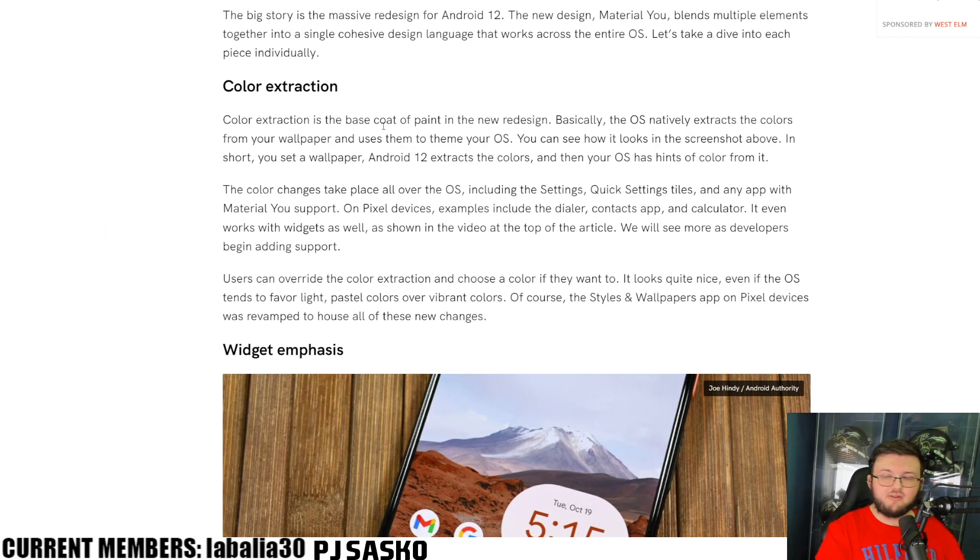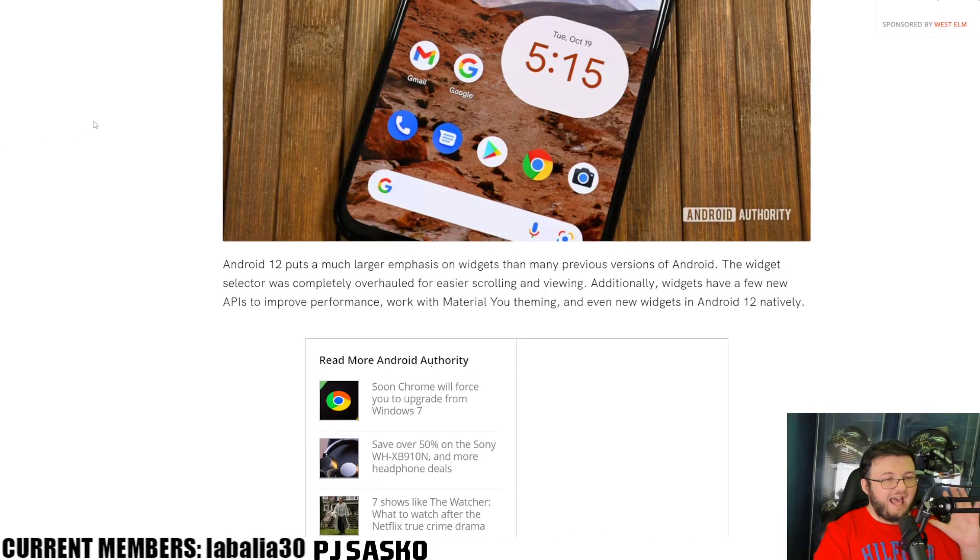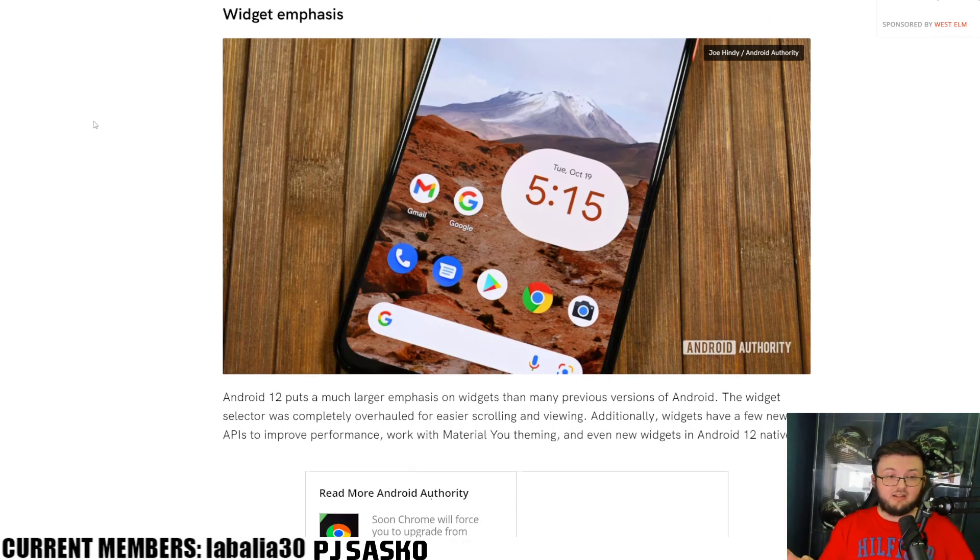Starting off right away, we have color extraction. The OS natively extracts the colors from your wallpaper and uses them as a theme on your OS. So whatever your wallpaper is — let's say it's a vibrant wallpaper — you get a color palette of like seven different options and you can now make all your applications, all your background screens, that color, so it matches with your wallpaper. It's all fluently built in and it looks so freaking amazing. That's probably one of my favorite features, honestly — I absolutely love personalization when it comes to cell phones.